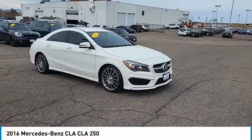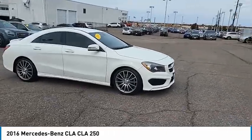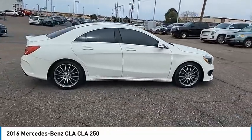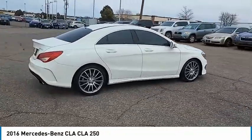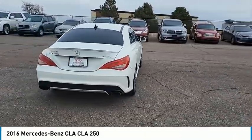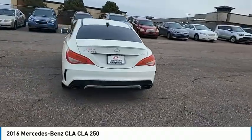Looking for the right vehicle? Check out the 2016 CLA. The CLA comes with impressive handling, excellence, and luxury interiors. It has amazingly sleek lines, which also reduces the coefficient drag to minimal, making it very aerodynamic.